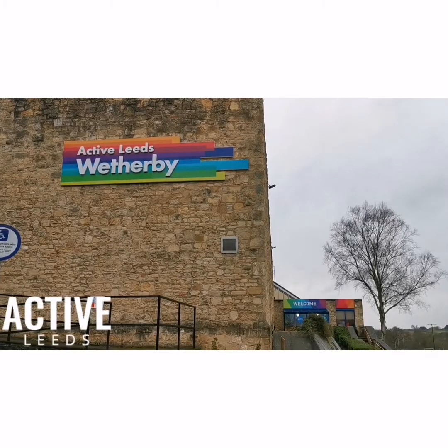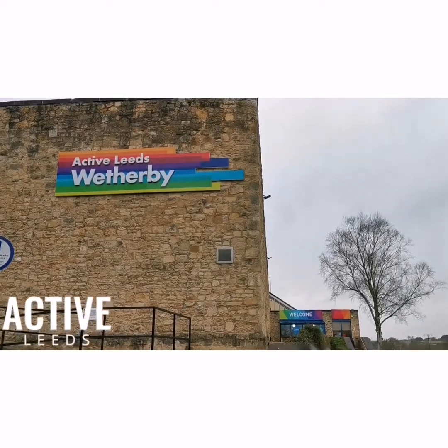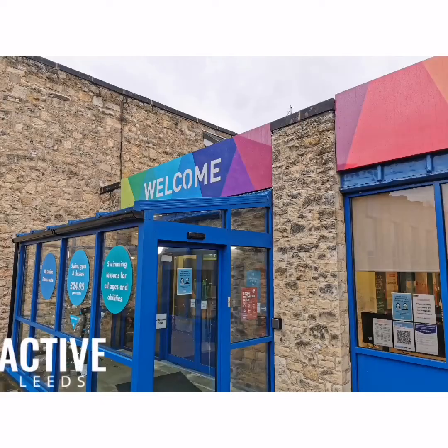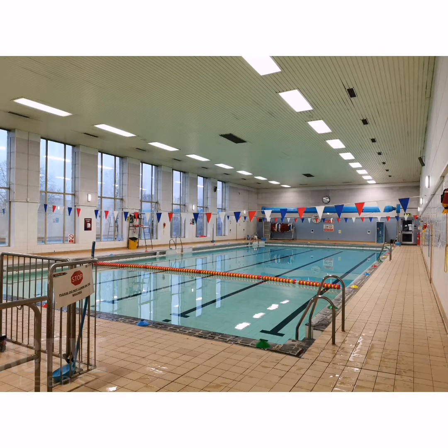Hi everyone, we are really looking forward to welcoming you back for your school swimming lessons at Weatherby Leisure Centre. If you have been to the centre before, you may notice it looks a little different with multiple spots on the doors, floors and walls. These are here to ensure our staff and customers stay safe. Please excuse us if the building works aren't quite finished in the centre — hopefully they will be shortly.